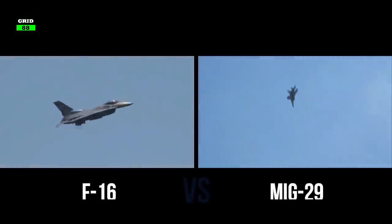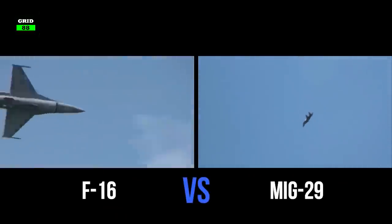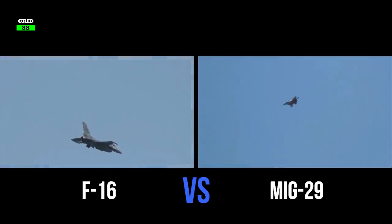We thought it would be interesting to compare these two legendary fighter jets and determine which would most likely win in a hypothetical dogfight in this video.